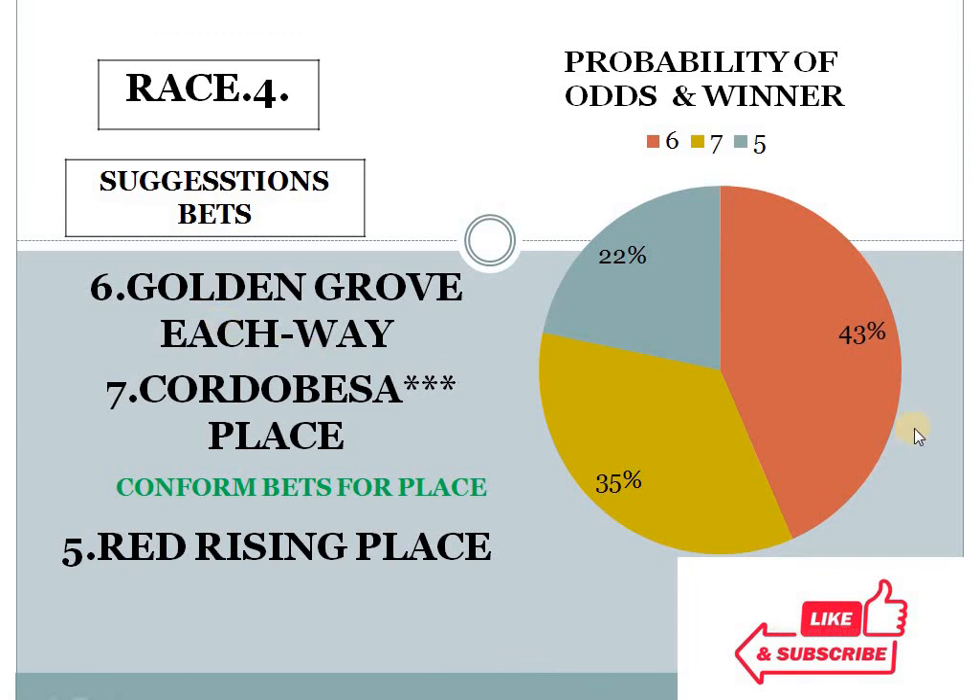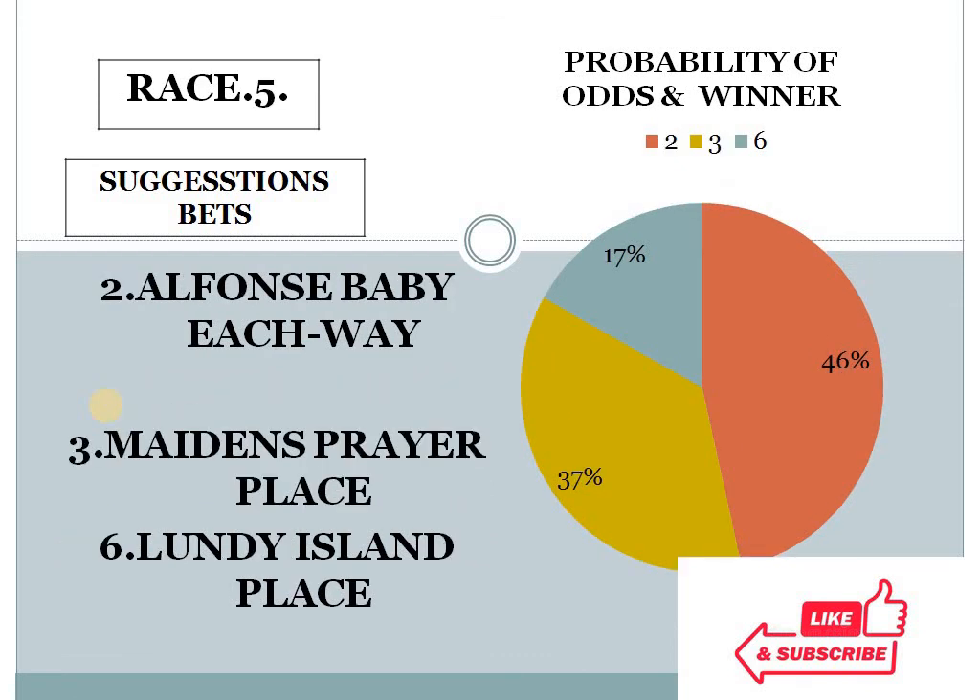Race 4: number 6 at 43%, number 7 at 35%, number 5 at 22%. The difference between the top 2 choices is less than 10%, and the bottom 2 choice difference is more than 10%. In this condition, our system suggests number 7 for place. This is also confirmed by the golden rule, making race 4, horse number 7, my confirmed bet number 2.